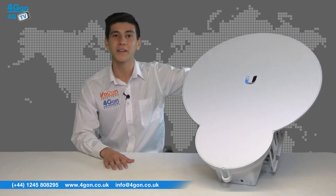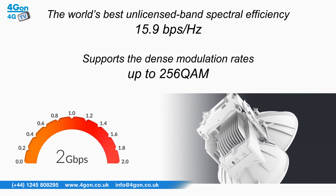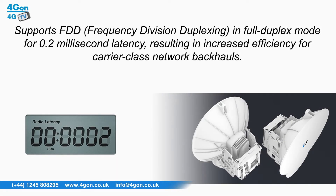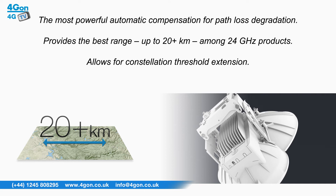The Air Fibre 24HD has been tested and meets military standards, meaning it can be used in highly challenging environments. It also features the world's best unlicensed band spectral efficiency. The Air Fibre 24HD supports FDD in full duplex mode and delivers 0.2 millisecond latency, resulting in increased efficiency for carrier class network backhaul. Both the Air Fibre 24HD and Air Fibre 24 feature the most powerful automatic compensation for path loss degradation due to rain fade, providing the best range among 24GHz products.